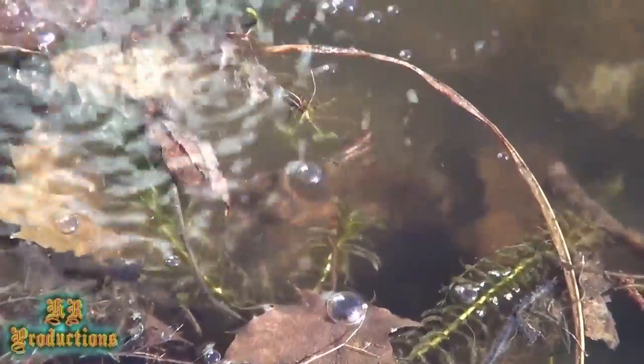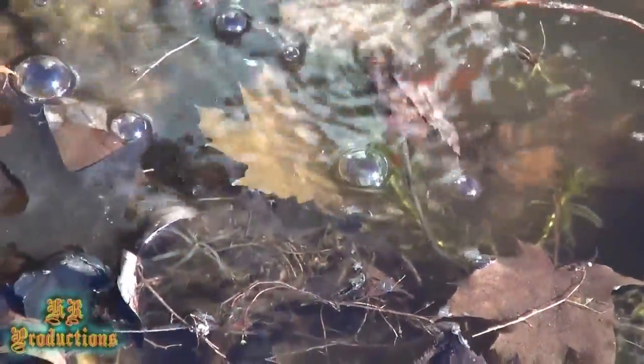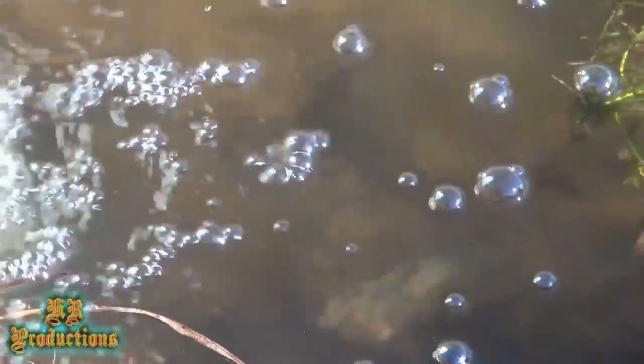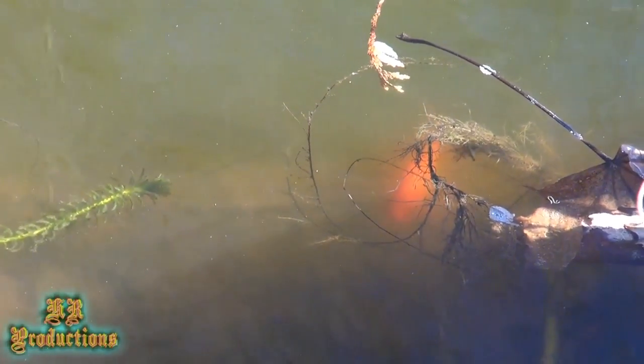There's a dead frog in here somewhere — once I get to it I'll point it out. One of the frogs died; it does happen, we do get dead frogs from time to time. Yep, you can see the dead frog right there — I keep passing it but I do zoom in on it at some point.